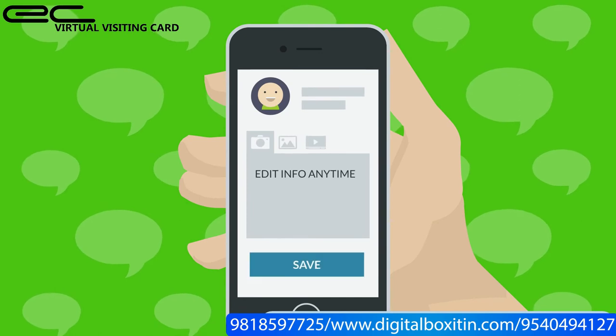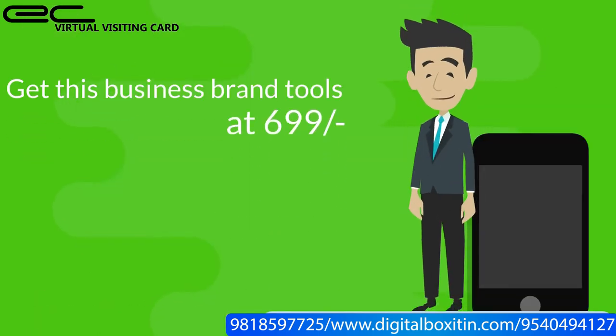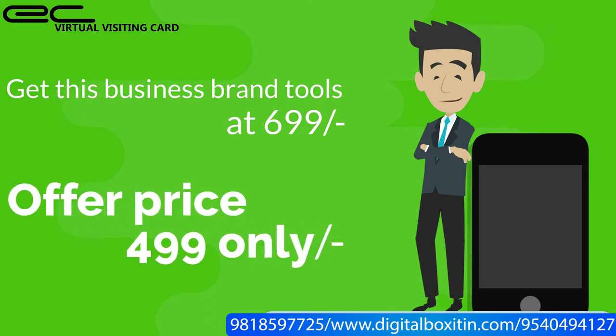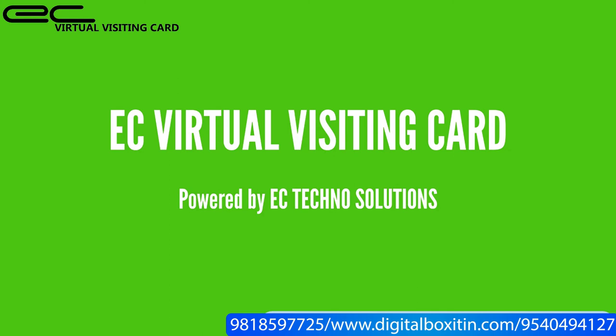You can edit your info at any time. Get this business branding tool at $699 — offer price $499 only. Virtual Visiting Card, powered by ETC Techno Solutions.